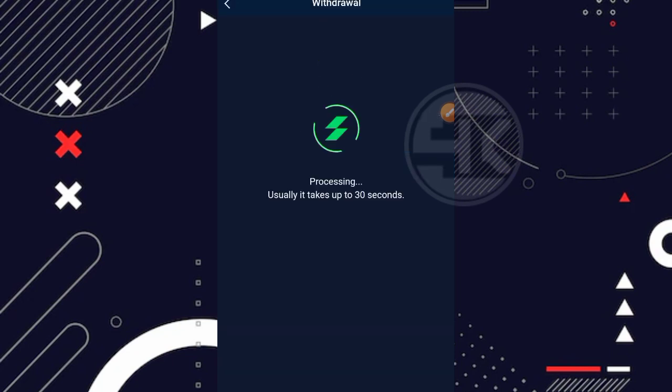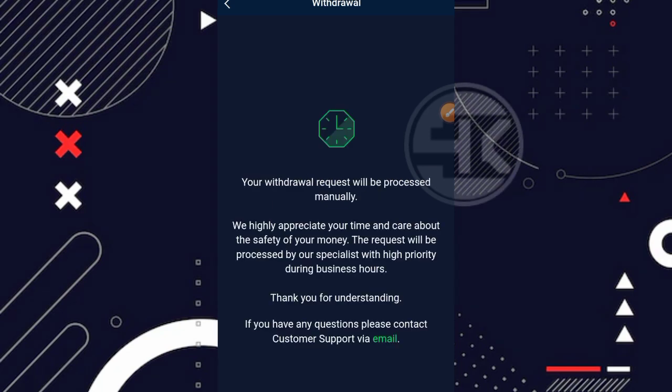Oke, disini sudah diproses. Kita tunggu dulu — apakah proses penarikannya secara manual atau secara instan. Walaupun secara manual, biasanya tetap akan landing dan akan masuk, hanya saja kita harus menunggu beberapa jam atau beberapa hari. Ternyata keterangannya: proses secara manual. Kita tunggu dulu untuk proses penarikannya — nanti akan saya lanjutkan lagi videonya, jadi jangan di-skip.